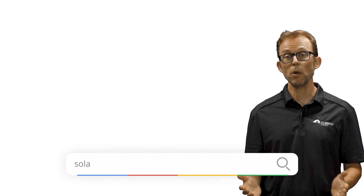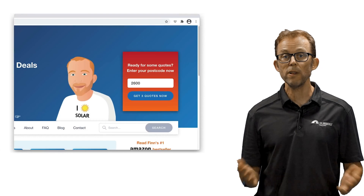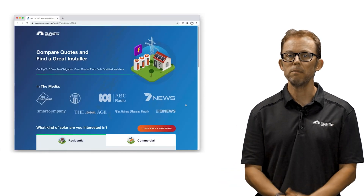So there you have it — the best solar panels in Australia as rated by Australian solar installers who know what they're talking about. If you're looking to get quotes for solar from installers I've personally vetted and trust, visit my website solarquotes.com.au. Pop your postcode into the top right box, fill in the form and I'll take it from there.